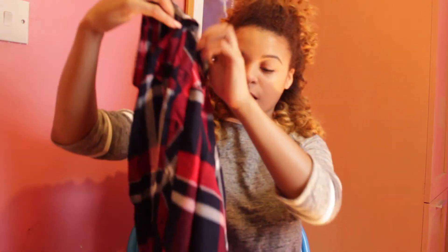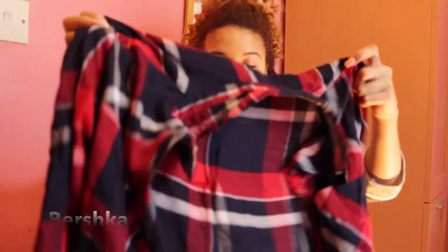I also got this checkered shirt from Bershka. I've been wearing it around my waist mostly, but obviously you can also wear it as a normal shirt — leave it open, close it, whatever. What I like about it is that it's long; it comes below the bum at the back and the front is quite long too, but obviously shorter.